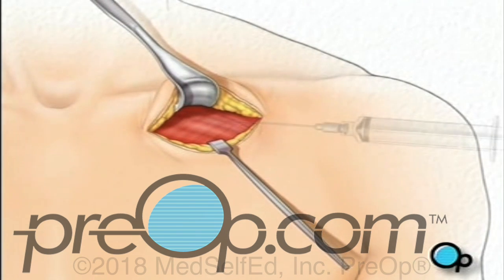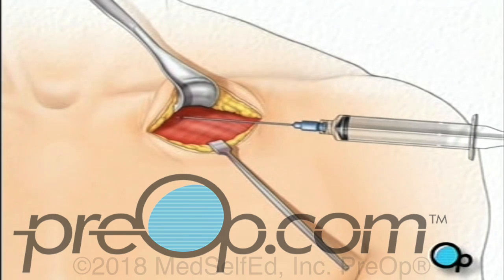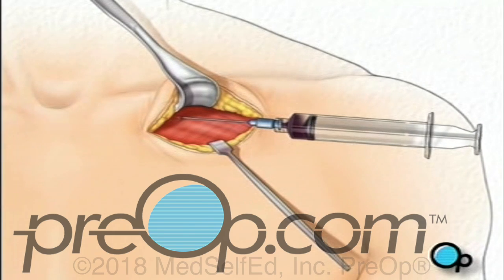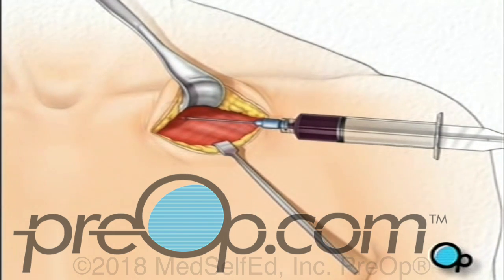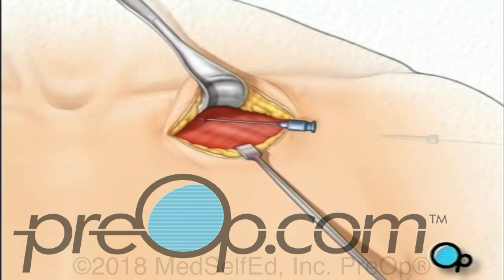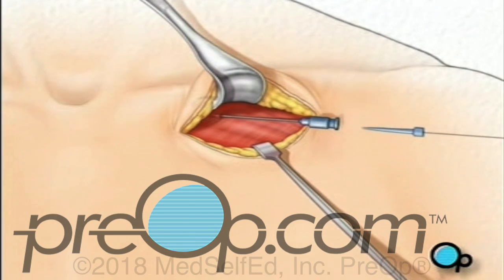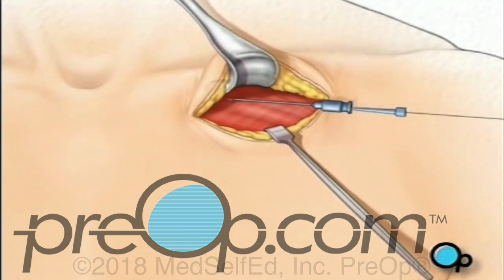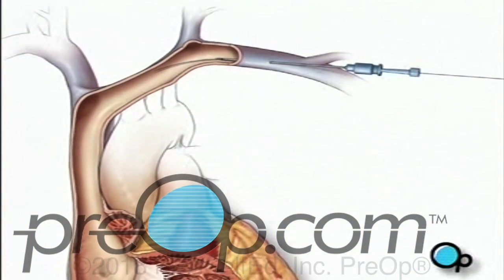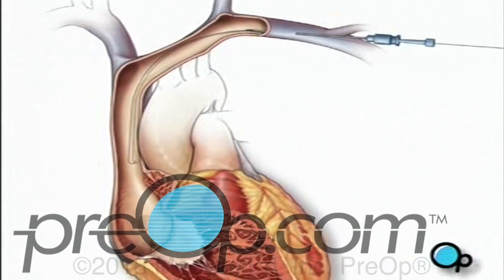They'll locate a large blood vessel called the subclavian vein. Using a special needle and syringe, your doctor will puncture the wall of the vein. A thin guide wire is then inserted through the needle and into the vein. Your doctor gently pushes the wire until it reaches the heart. Using an instrument called a fluoroscope, the surgical team is able to see the wire's progress through the vein and into the beating heart.